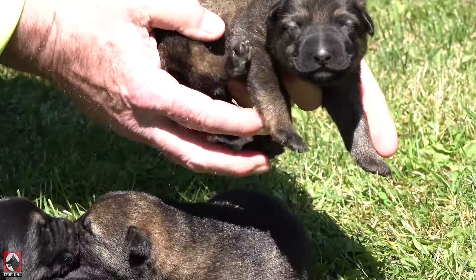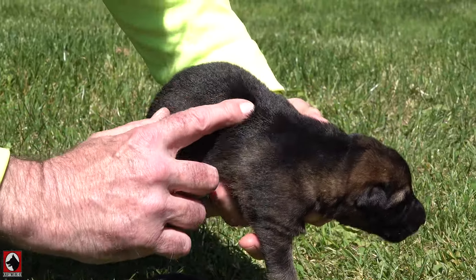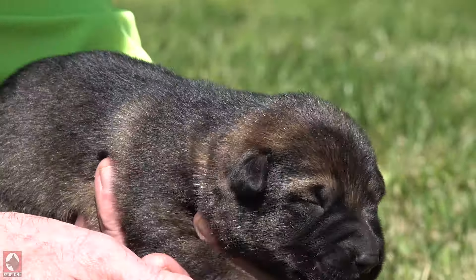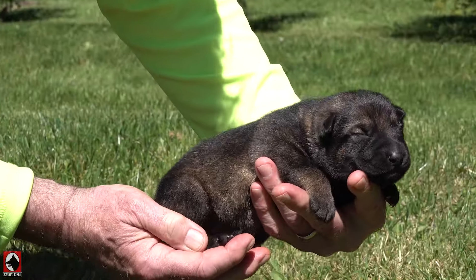This is obviously another black sable — see the black stripes going to end up going down the back, black feet. And you're the girl.